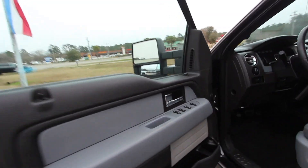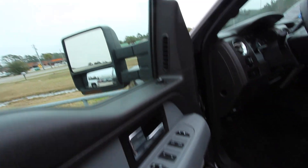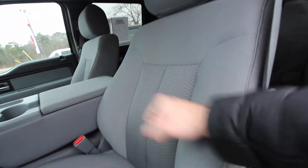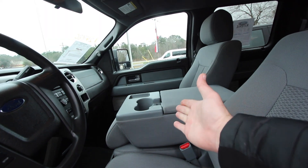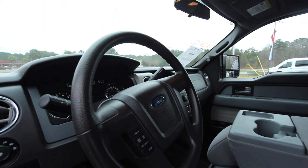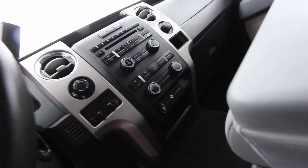Also got power windows with the auto up and down feature on the driver and passenger side, power door locks. No power seat, but a good-looking gray cloth interior seat that looks to be pretty comfortable. Nice and soft.